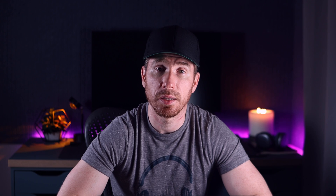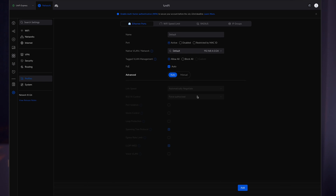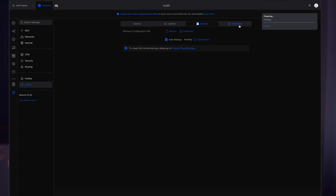Next we have Routing and Profiles, which will be useful for managing big complex networks. In System Settings, you can back up your configuration — saving it locally or on Ubiquiti's servers, which is pretty cool, because a backup stored in only one place isn't really a backup.